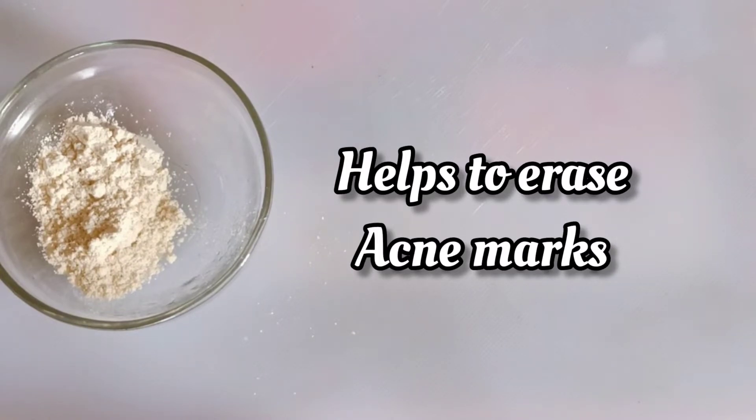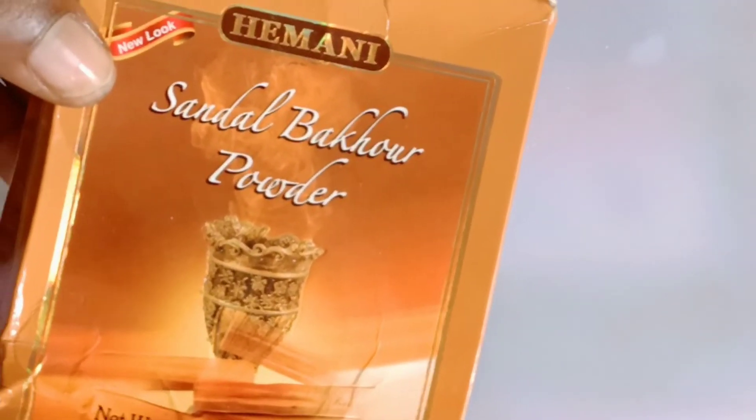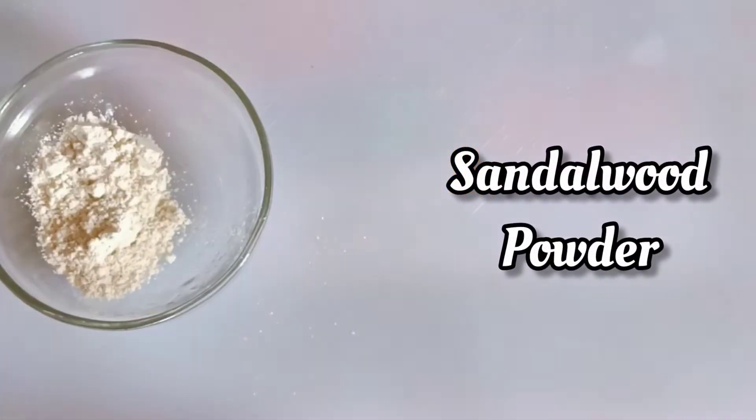So if you can get this powder, please go ahead and get the oats — you can use it directly or you can just blend it. You also need some sandalwood powder because sandalwood powder is rich in antioxidants.